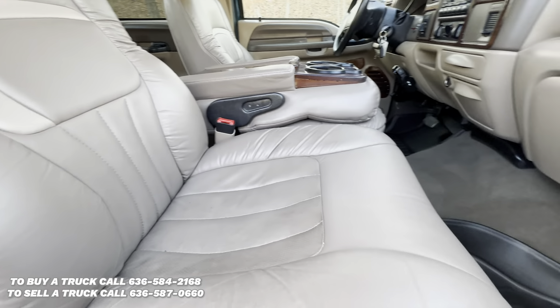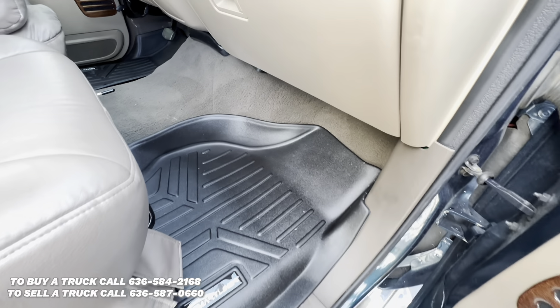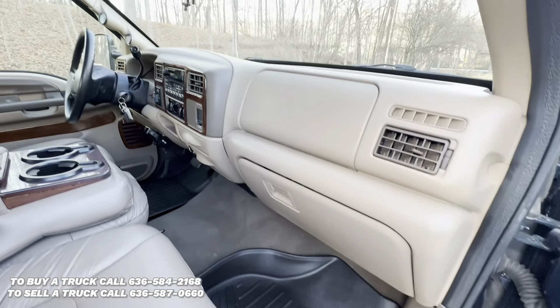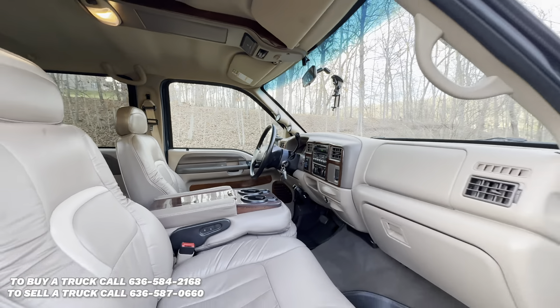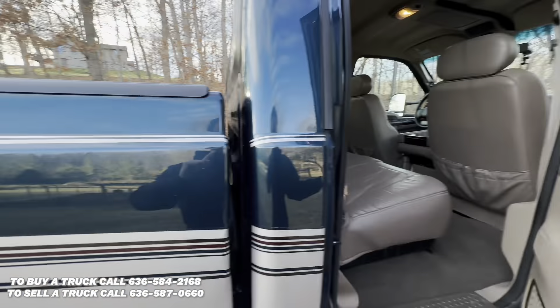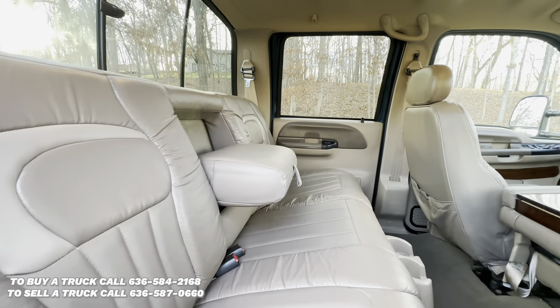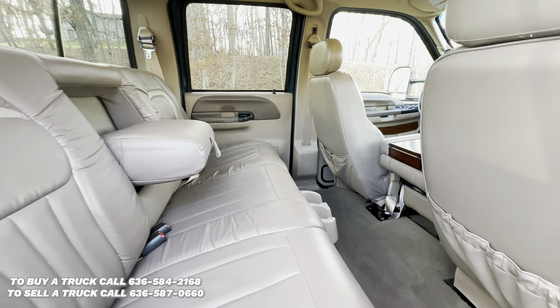Leather seats are in excellent condition. Got some nice heavy-duty floor mats. Back seat looks like it was hardly ever used. It's got an armrest and cup holders.